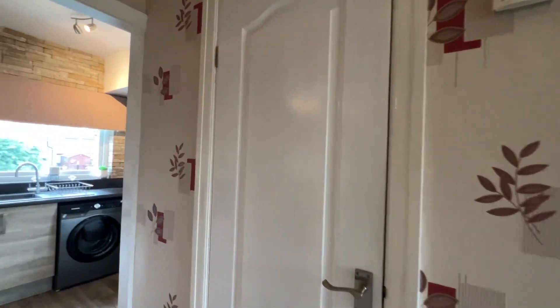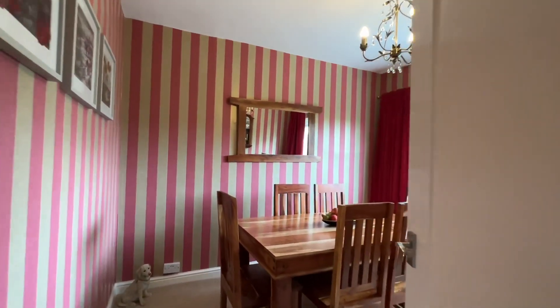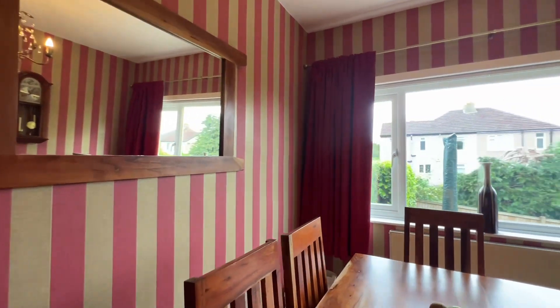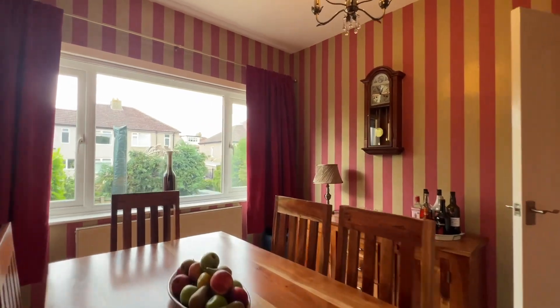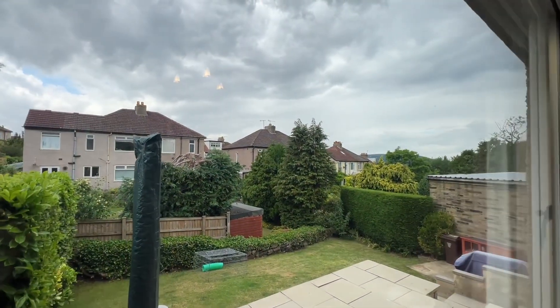Back into the hallway — there's also a cupboard under the stairs. Back round and to my left, we're into the dining room. This is at the rear, with a good sized window that overlooks the rear garden, which I'll head to shortly.